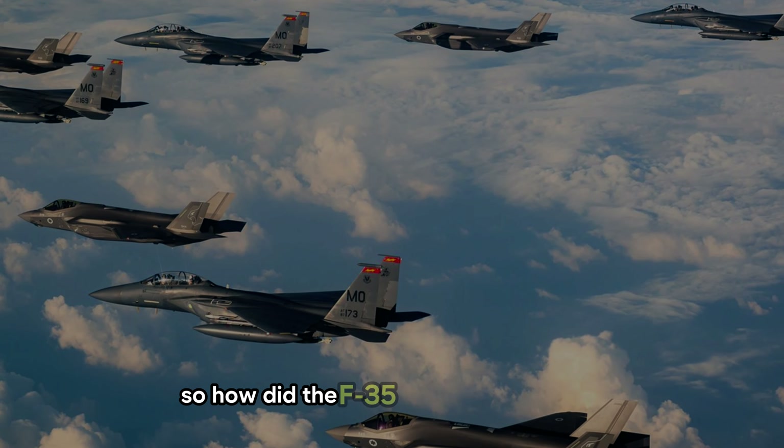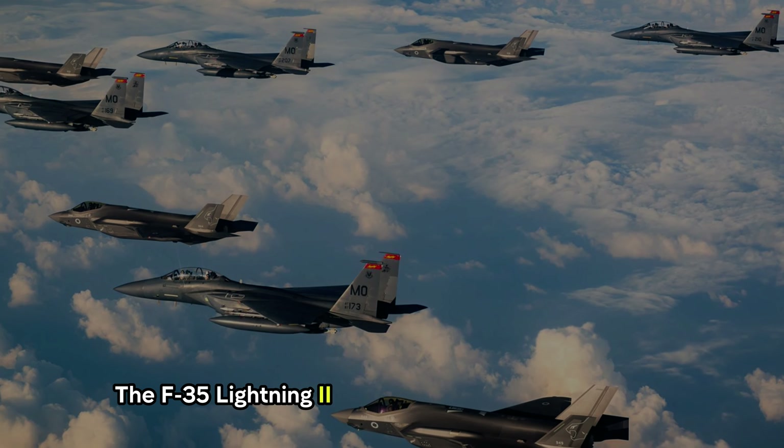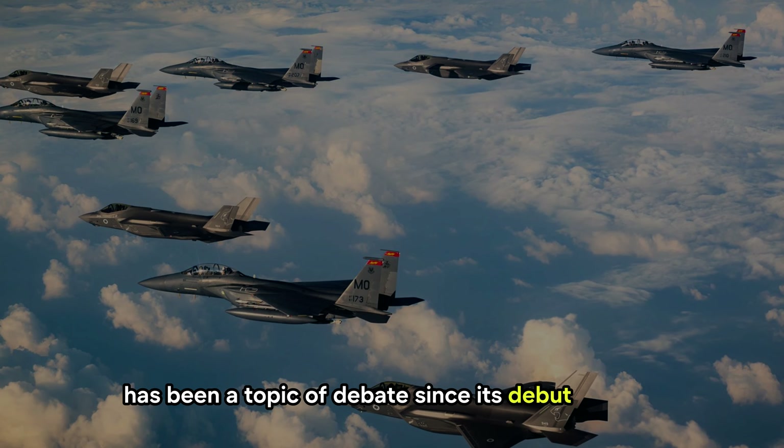So, how did the F-35 pull off this mission? The F-35 Lightning II, developed by Lockheed Martin, has been a topic of debate since its debut in 2006.